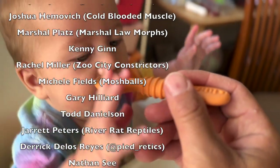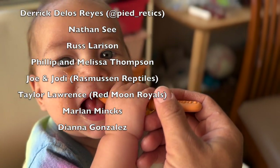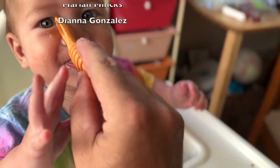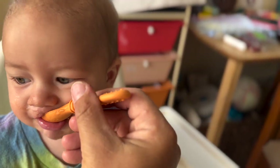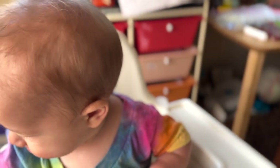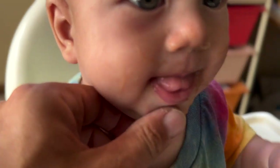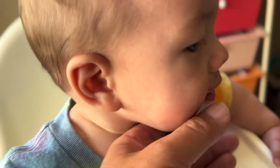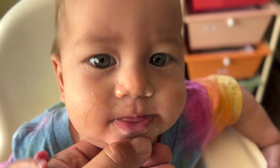Oh brudas! Get that out of your eye, bruds. Yummo! Hey brudas, can we see that tooth? Are you feeling it with your tongue? Let me see that tooth. Open up. Oh, I saw it! I saw it! Wow.